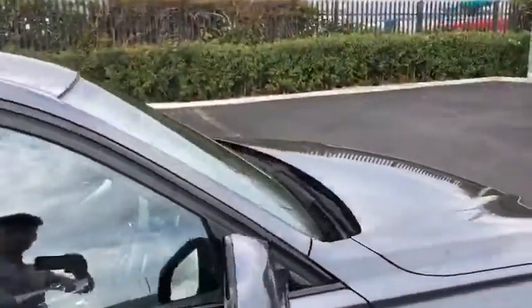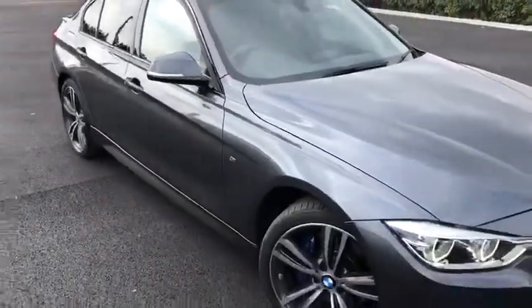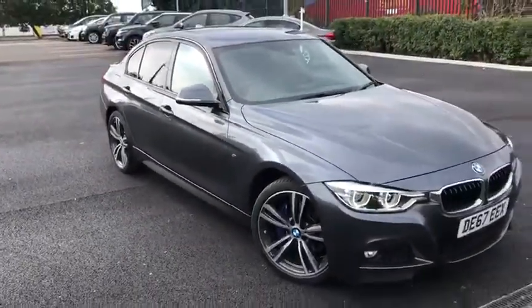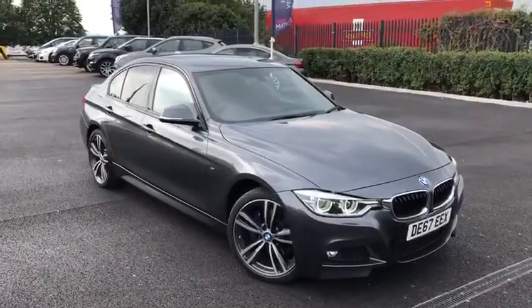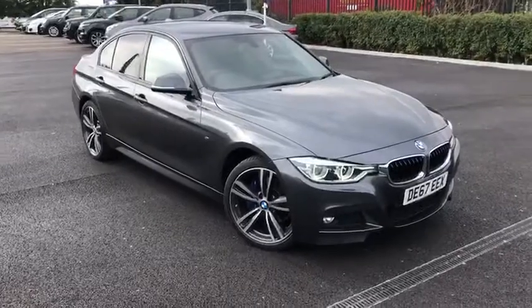So I'll take you back outside. This has been the BMW 3 Series xDrive 320 diesel here at Chester Motormack. Thank you very much for watching. If you'd like more information or to book yourself a test drive, please don't hesitate to give us a call on 01244 311 404. Hope to see you down here soon.